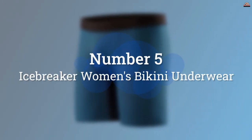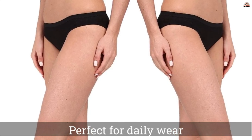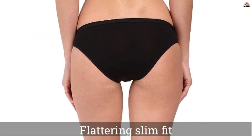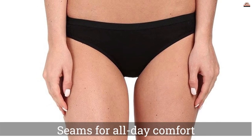Number 5: Icebreaker Women's Bikini Underwear. Another top contender for best merino undies is the Icebreaker Siren Bikini. These undies are comfortable, breathable, and lightweight. The cut of the Icebreaker Siren Bikini is a little narrower, so if you are looking for a good amount of coverage to the rear, then perhaps look elsewhere.